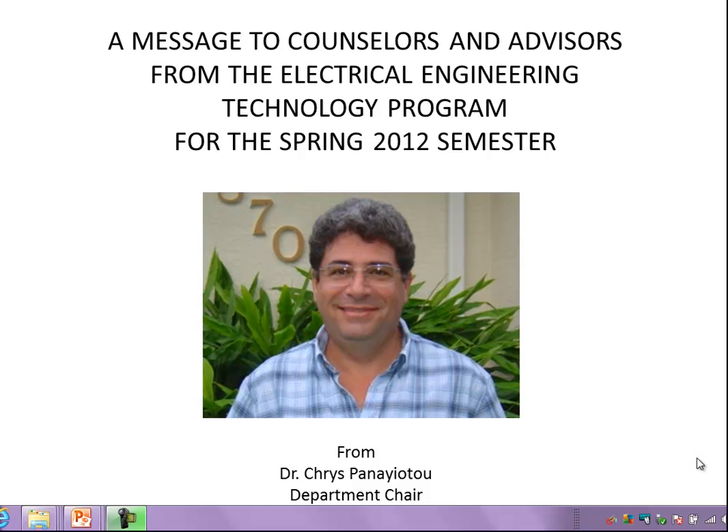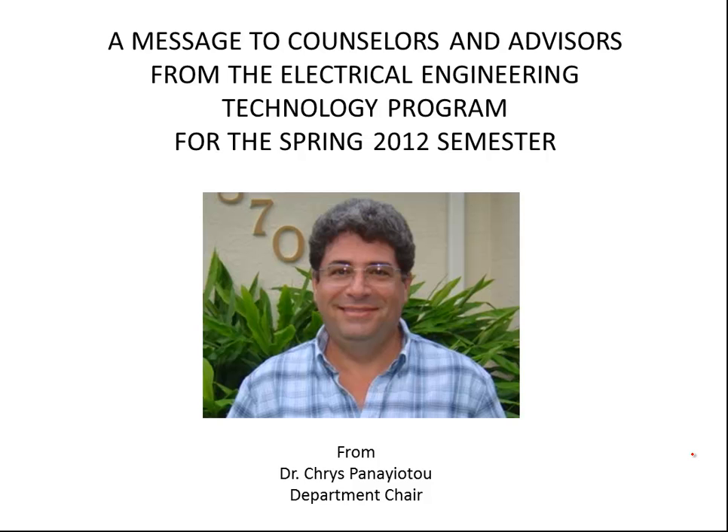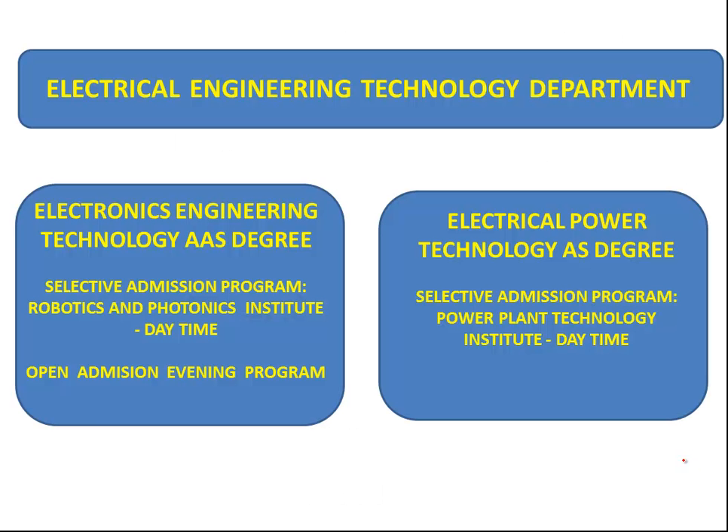Hello, this is Chris Panayodou with the Electrical Engineering Technology program here at the college. I thought I will try something new this semester in preparation for the registration for Spring 2012. The Electrical Engineering Technology department consists of two degrees: the first is the Electronics Engineering Technology degree, and the second is the Electrical Power Technology degree.